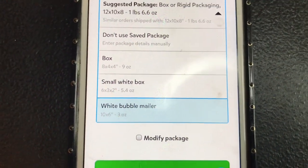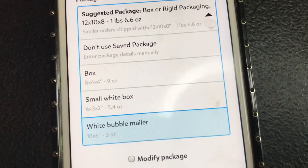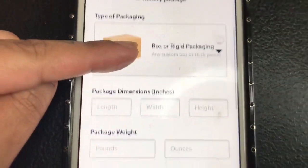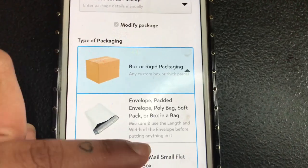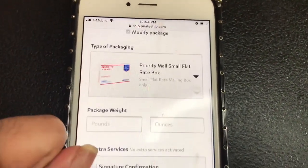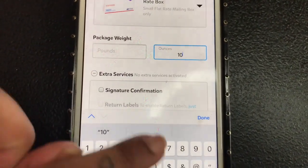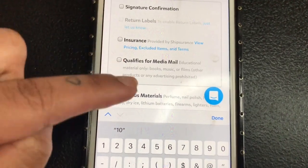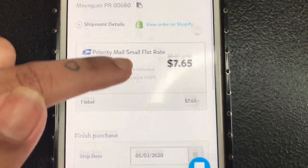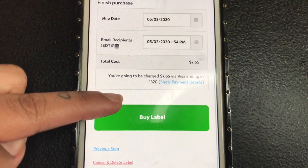I use a box that's 8 by 4 by 4, a small white box that's 6 by 3 by 2, and bubble mailers. You can also use USPS packaging. Let's say you want to use a USPS Priority Mail Small Flat Rate Box — you select that, put in the weight, say 10 or 15 ounces, add insurance if you want, then click Get Rates to see how much it will cost and the ship date.